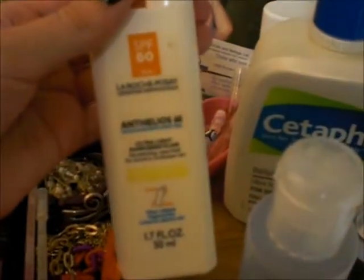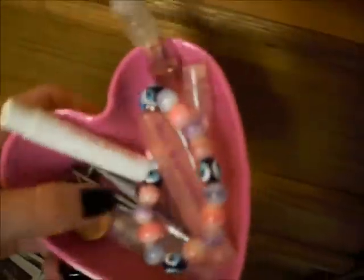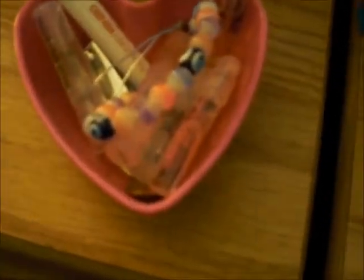I have the La Roche-Posay Anthelios 60 sunscreen for the face, though I haven't been using it recently since I haven't been going outside much. Back there is the Certain Dry deodorant — a really strong deodorant you use at night — I'm almost done with it. I have little sample perfumes, nail clippers, some change, and a dime my grandma found on the ground — she almost threw out her back picking it up, so I'm keeping it. I also have an evil eye bracelet.